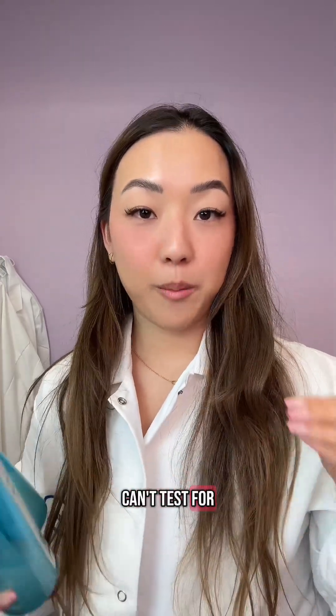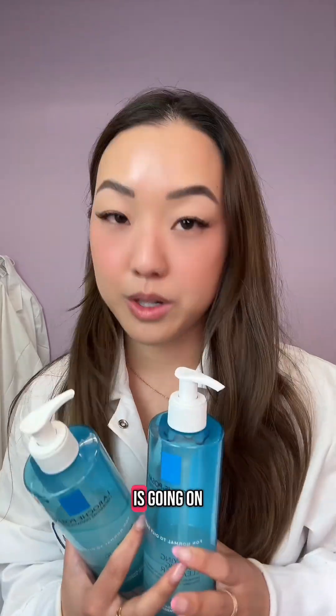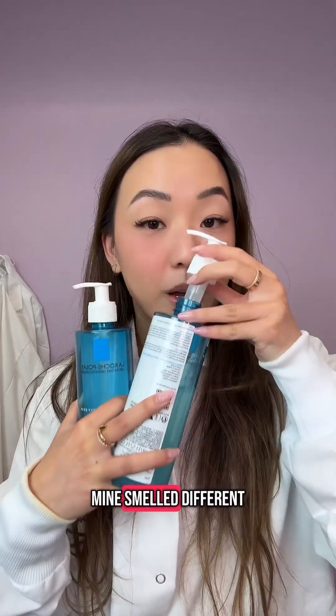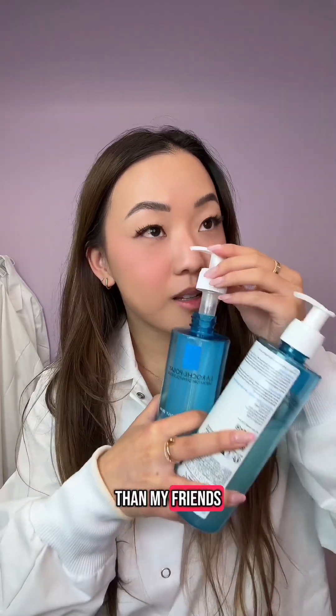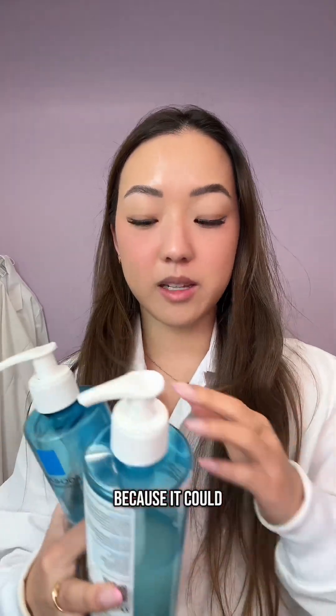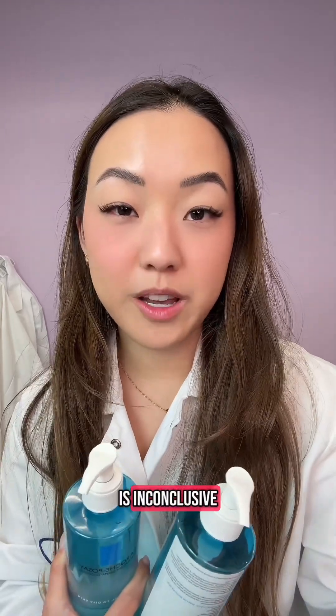I'm not a microbiologist so I can't test for micro in my lab, but I can do some experiments to hypothesize what is going on. The first test I ran was the smell test. Mine smelled different than my friend's, and I thought I would smell maybe a little bit of a metallic scent because it could be rust — but it did not smell metallic to me. So that test is inconclusive.